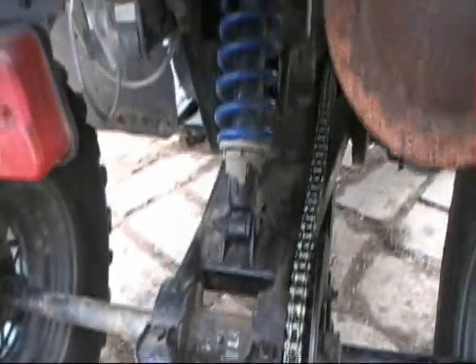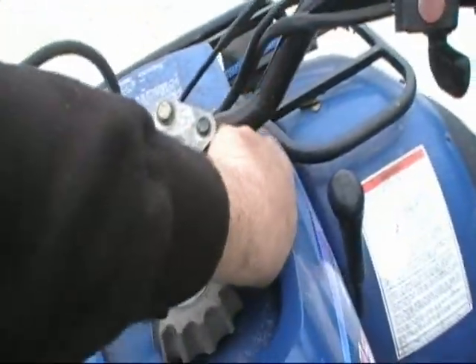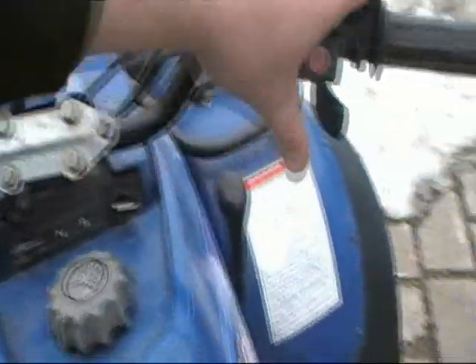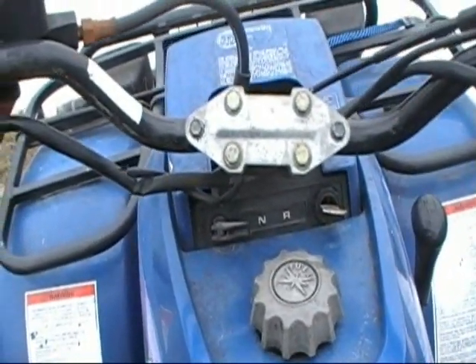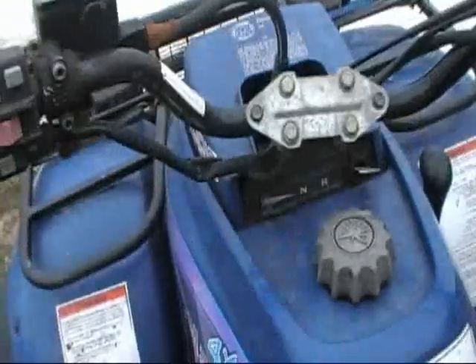Take it for a ride. I wonder if it'll start up — it's a cold start. I can try this cold start thing. Choke. I guess I should do it with my other hand. I'm just going to give it a little gas.